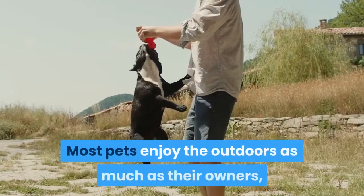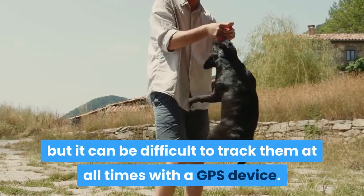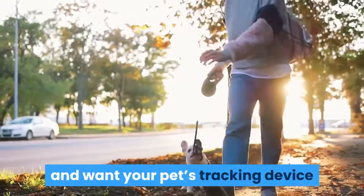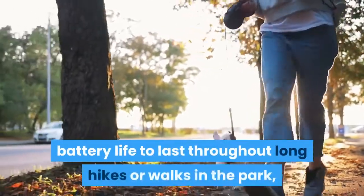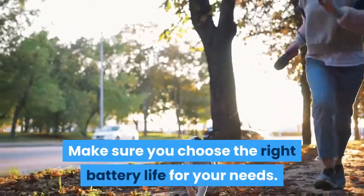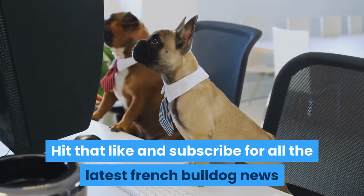Most pets enjoy the outdoors as much as their owners, but it can be difficult to track them at all times with a GPS device. If you're an outdoor parent yourself and want your pet's tracking device battery life to last throughout long hikes or walks in the park, make sure you choose the right battery life for your needs. Hit that like and subscribe for all the latest French Bulldog news.